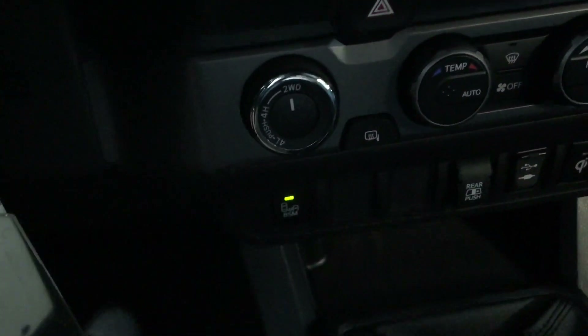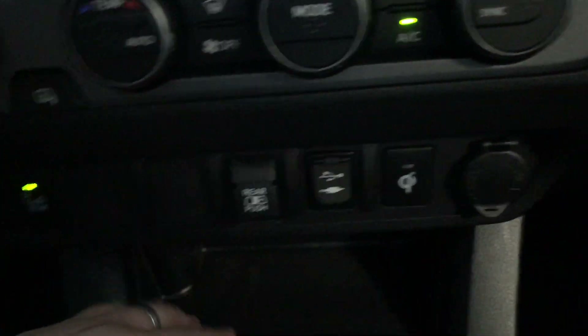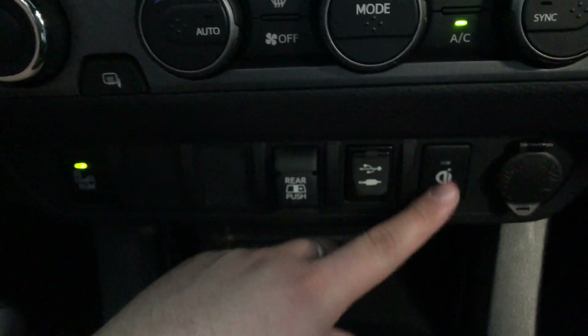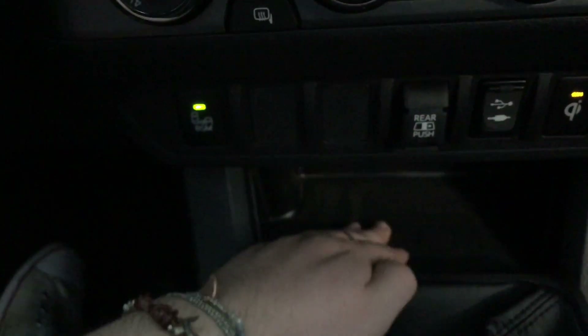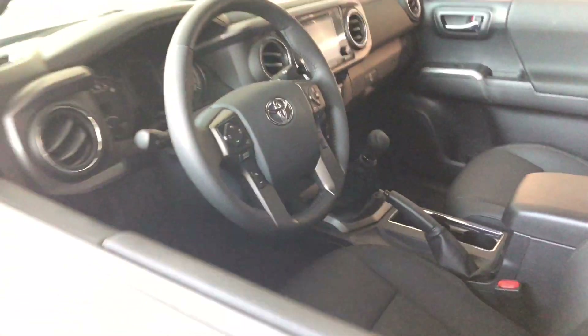Moving down, you'll find your USB auxiliary port, 12-volt outlet, and wireless charger — just make sure this button is on, place your phone right there, and it'll charge right up. Here's your manual transmission shifter; it is a six-speed. Behind that you have your standard two cup holders.